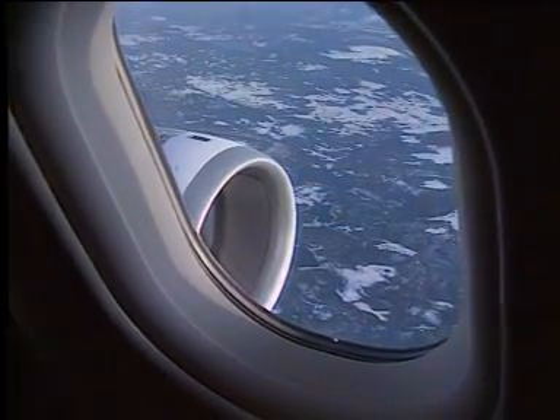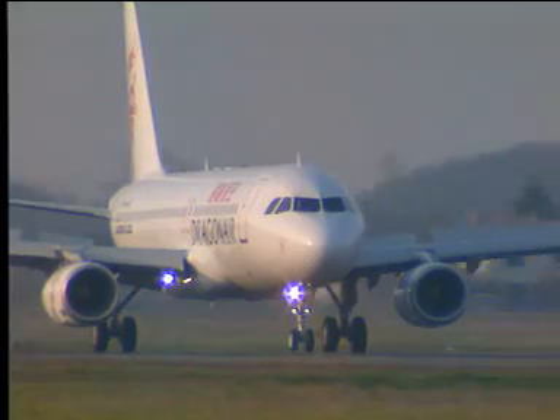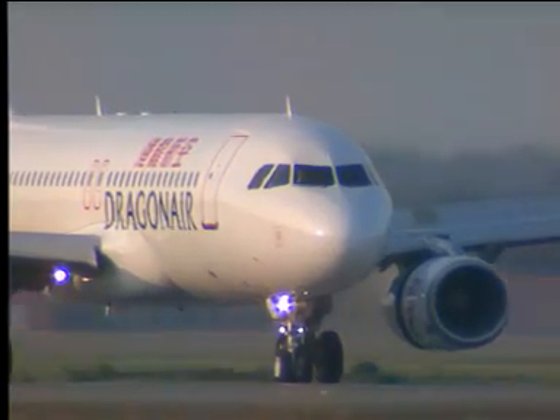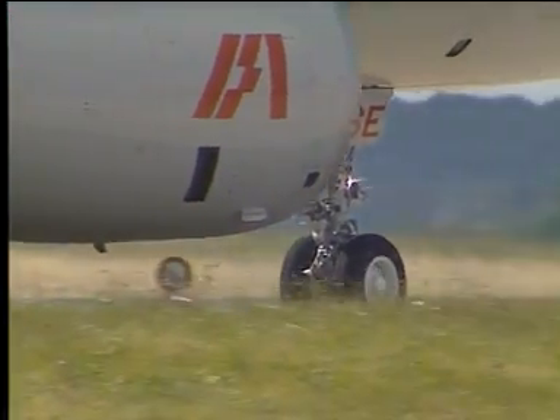These engines have a high power-to-weight ratio and are FADEC — full authority digital engine controlled — with low fuel burn and low emissions. The FADEC is a fully redundant engine control unit and an interface unit in relation with the aircraft systems.